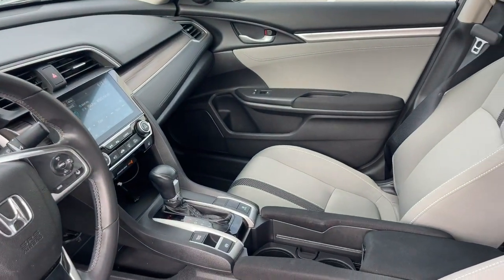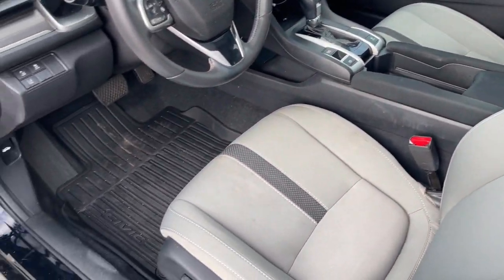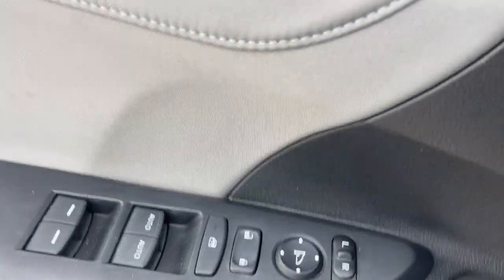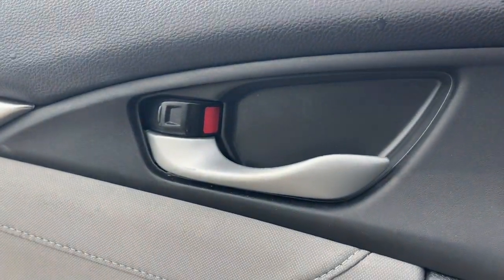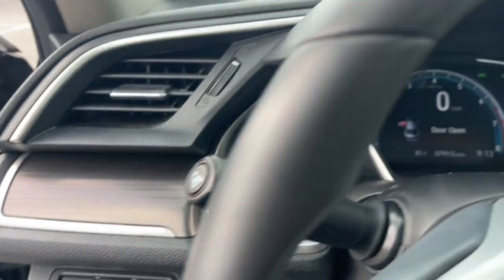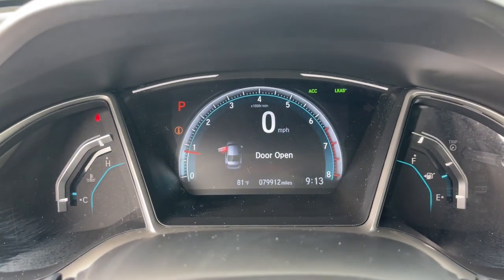These are just some of the great options this vehicle comes with: Apple CarPlay and/or Android Auto, Pre-Collision System, Moonroof, Keyless Entry, Backup Camera, Heated Mirrors, Fog Lamps, Satellite Radio, Lane Keeping Assist, Aluminum Wheels.